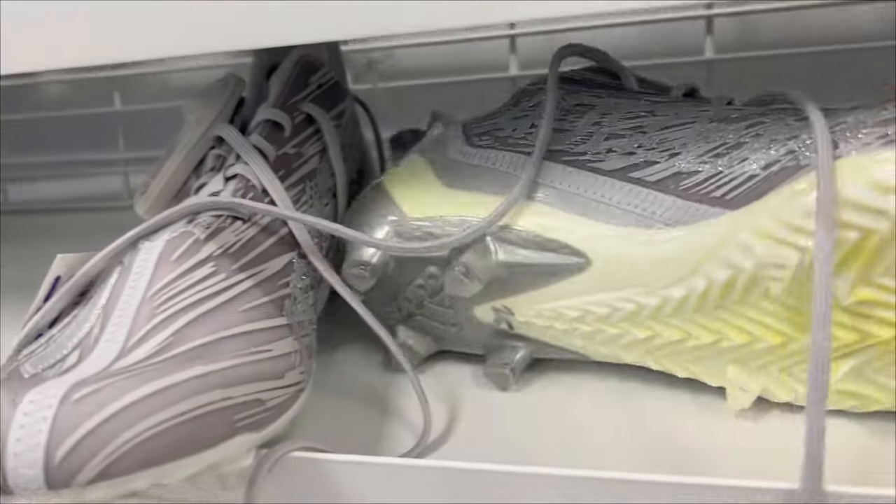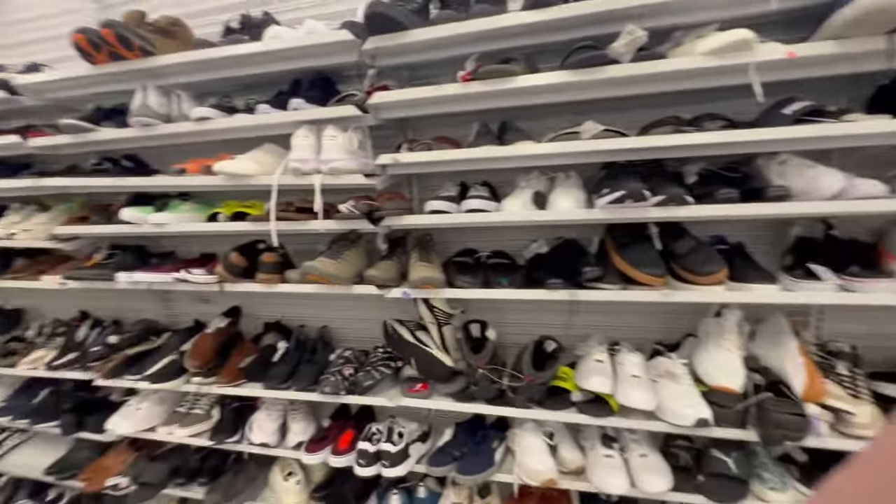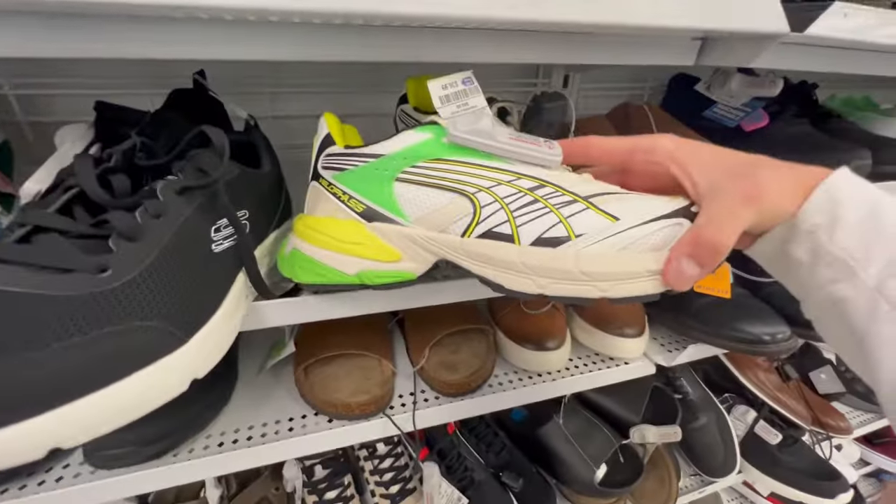Literally the last 10 times I've been here I have not found anything, so our odds aren't looking that good. There's some football cleats but those are the wrong kind of football. I've got some cool shoes in here but I literally have not found a single pair of soccer cleats yet. Like why do they have these and not soccer cleats?